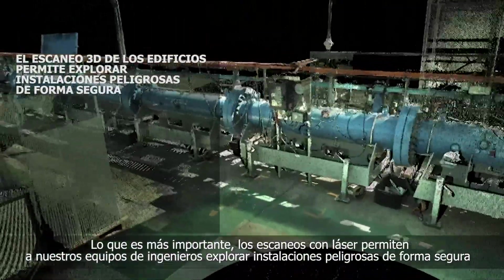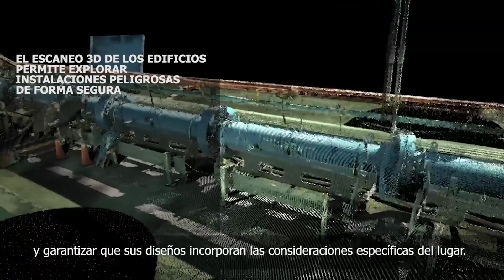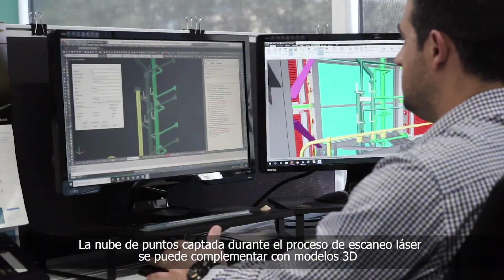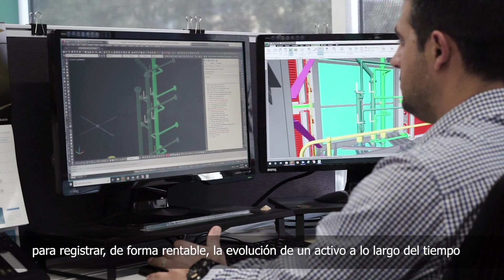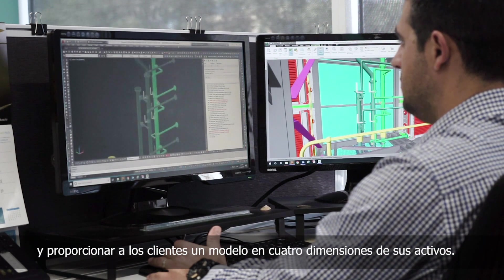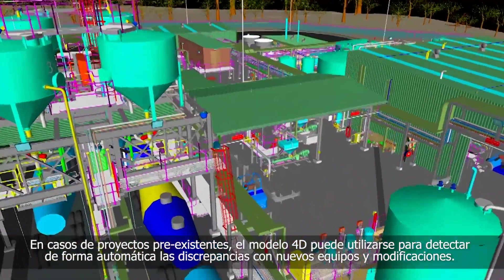More importantly, these laser scans allow our engineering teams to safely explore hazardous facilities and ensure their designs incorporate site considerations. The cloud points captured during the laser scanning process can then be augmented with 3D models to cost-effectively track the evolution of an asset over time, providing clients with a four-dimensional model of their assets. In brownfield environments, the 4D model can be used to automatically detect clashes with new equipment and modifications.